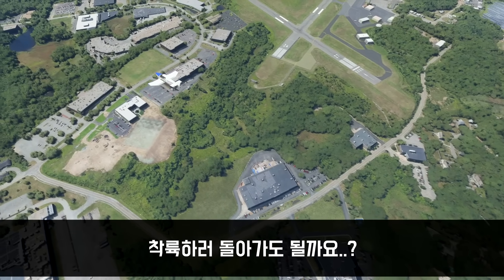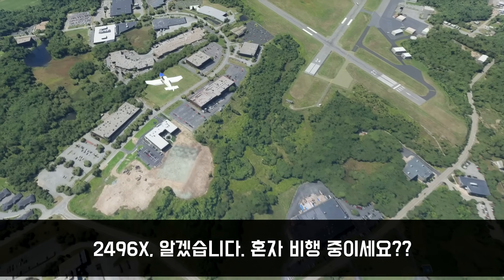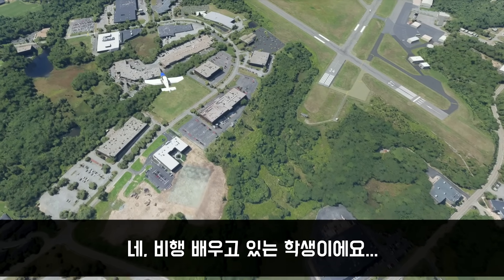Can I circle back to land? Warrior 906X-ray, affirmative. Are you solo, ma'am? I'm a student pilot solo, yeah.